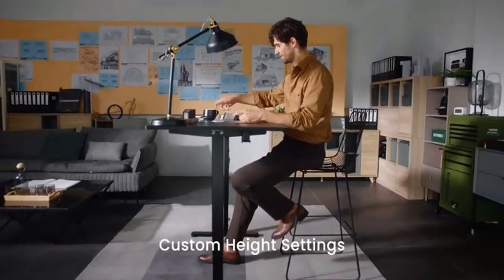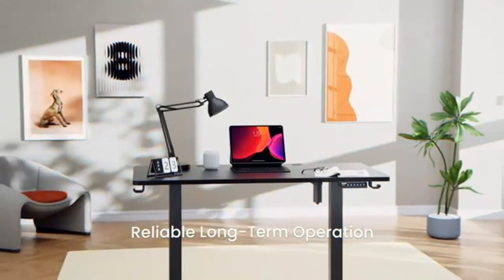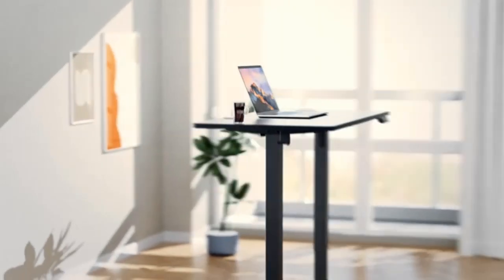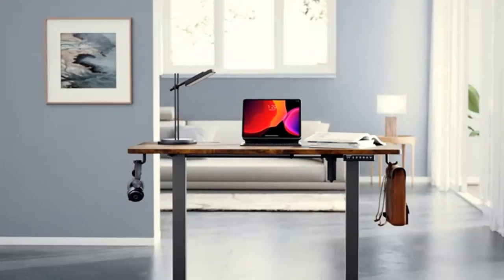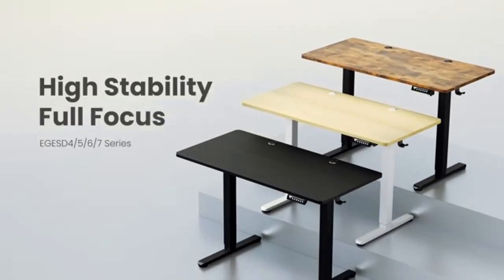This L-shaped desk can be installed as a long desk according to your needs — a good choice for your bedroom, study, and office. This computer desk is equipped with four standard plug outlets and two USB ports, which can easily charge phones, laptops, gaming gear, and other office devices.